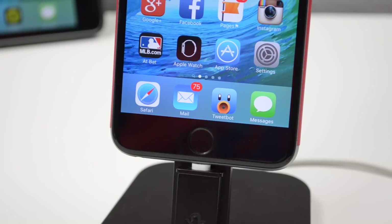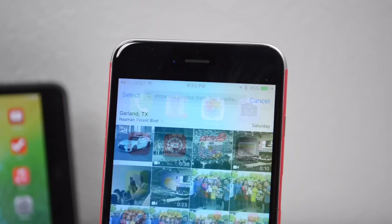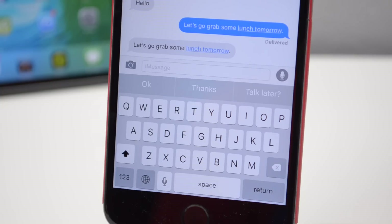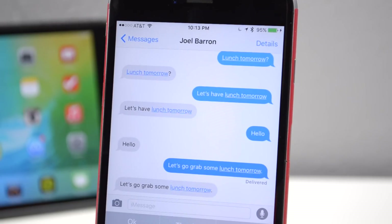Siri got a new UI similar to what we've seen on the Apple Watch. When you activate Siri, you'll notice the new UI and also new functionalities. You can say things like 'show me photos from this weekend' and it'll direct you to your photos app for that weekend, or specify a certain month and year. Another cool thing is Siri can remind you from your text messages — when you receive a text about a meeting or lunch date, you can say 'Hey Siri, remind me of this' and it'll set a reminder so you can go back to that message.